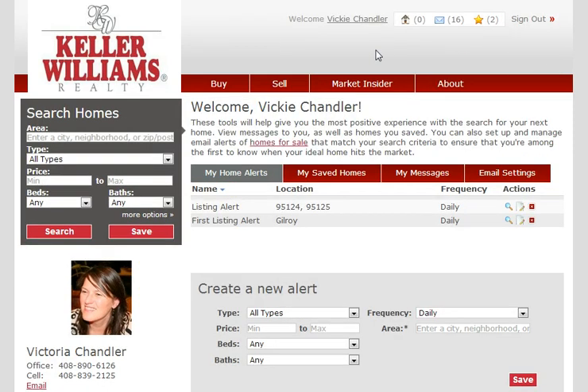Okay, so here I am, I'm signed in, and I do already have two searches. One is for Gilroy, for a first-time home buyer, and another is for Cambrian and Willow Glen.